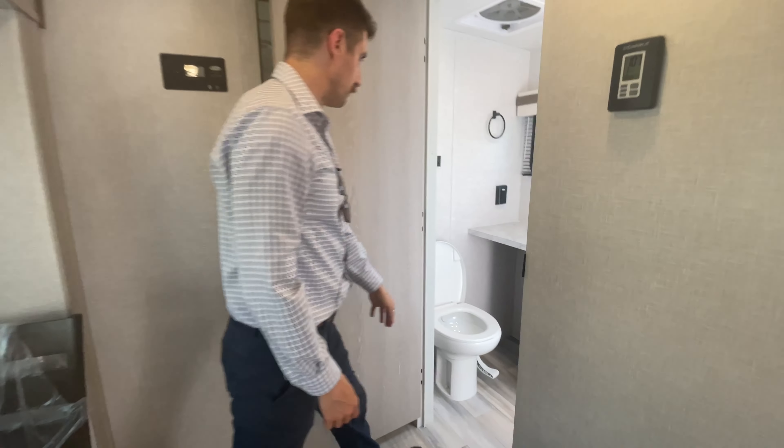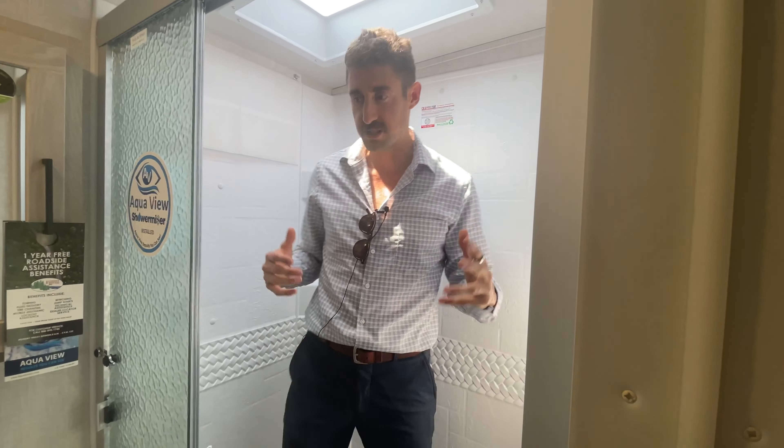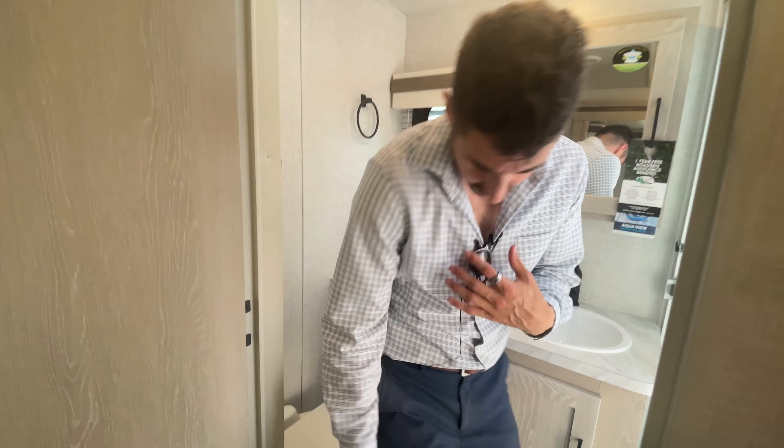In through here you have your bathroom, which is a nice size. A very large spacious shower with the three glass doors. Your water miser system as well as your fantastic fan in the bathroom and a decent amount of sitting space for the toilet.